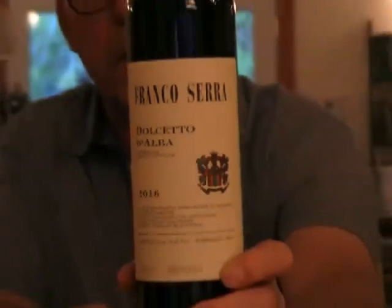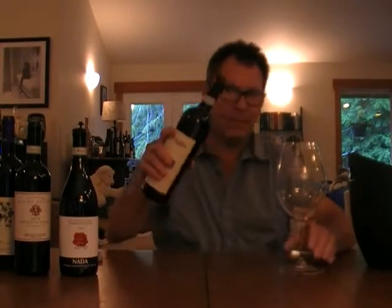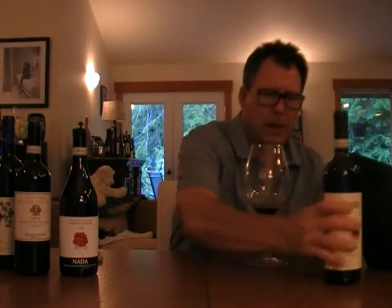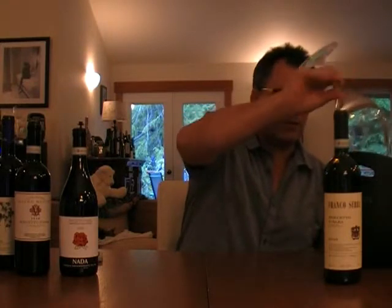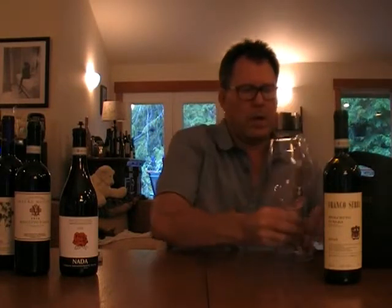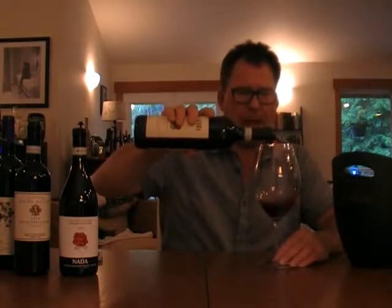It seems dark on camera but I think it's just the way the lighting is — I might have to invest in a little better camcorder. I pulled out the big glass because even though Dolcetto doesn't get the respect of Nebbiolo and perhaps Barbera, I thought let's give it a little respect — I've had some very good Dolcettos in the past. D'Alba is a region, a town in northwestern Italy in Piedmont, where they grow a lot of Nebbiolo, Barbera, and obviously Dolcetto.